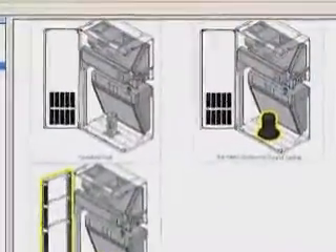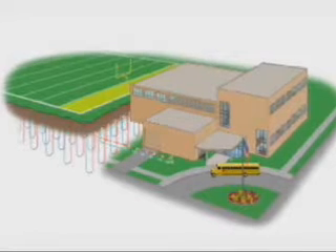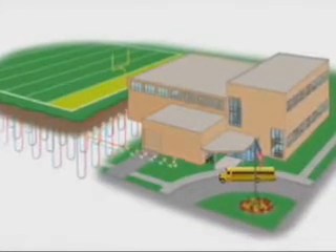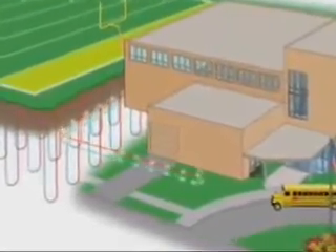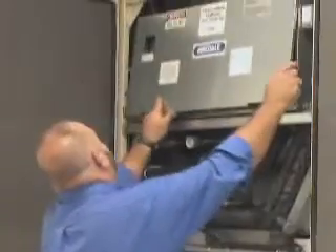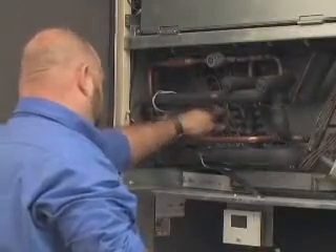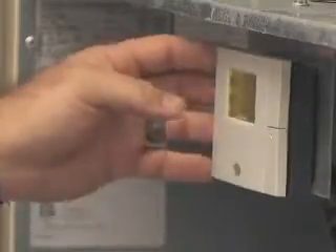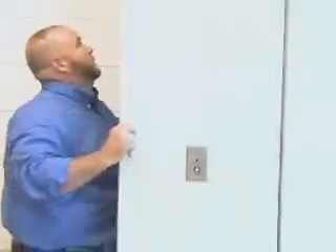A ground source heat pump is a heating and air conditioning solution that takes advantage of the constant temperature of the ground, which remains in the 50s on a year-round basis. A heat exchanger loop is installed underground and connected to the rest of the HVAC system indoors. By using the constant temperature of the earth as a free energy source to heat in winter and cool in the summer, the school no longer has to rely on noisy, energy-burning fans, thus making the systems more durable, energy-efficient, and quieter.